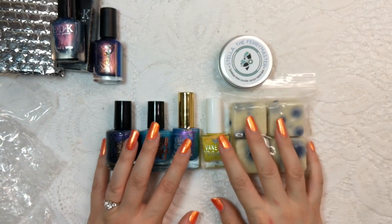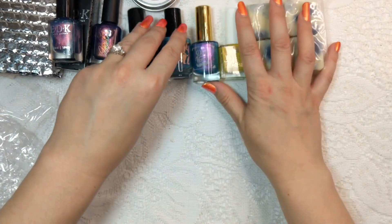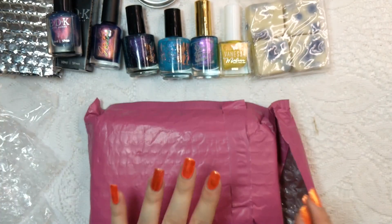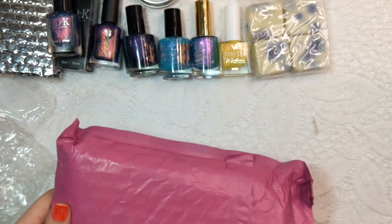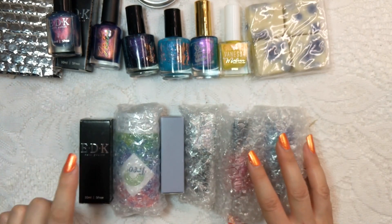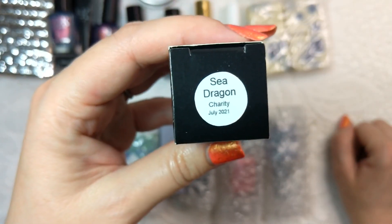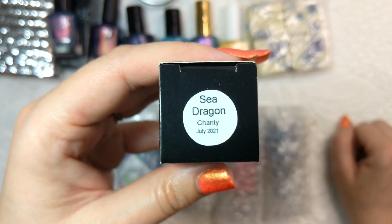So that was my haul from Polished Gamers Box. Now we're on to the Charity Box. This is a more recent purchase — the previous two were from May, and I think this one is actually just from last month, so a July order. For this one we've got six polishes and another EDK. This one is another EDK called Sea Dragon — all of these are from the Charity Box for July.